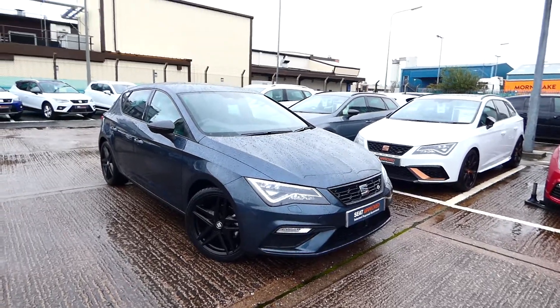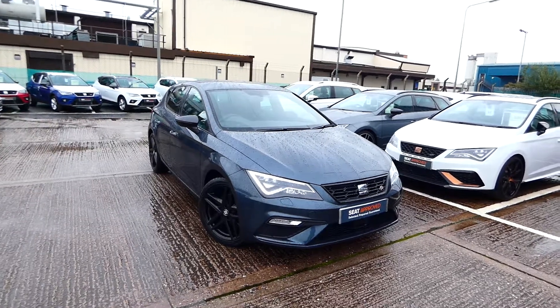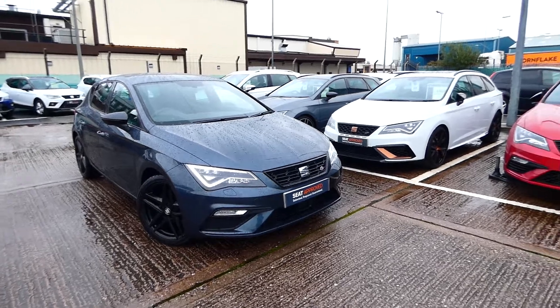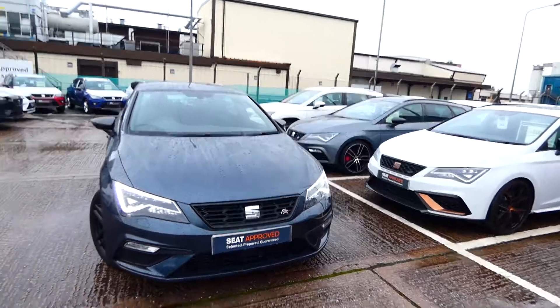Hi, good afternoon, this is Chris Seat. This is a quick video tour of this approved used Leon, currently in our stock. This is a pre-registered Leon FR Black Edition. This vehicle is absolutely gorgeous inside and out and is practically a new vehicle with delivery miles only.